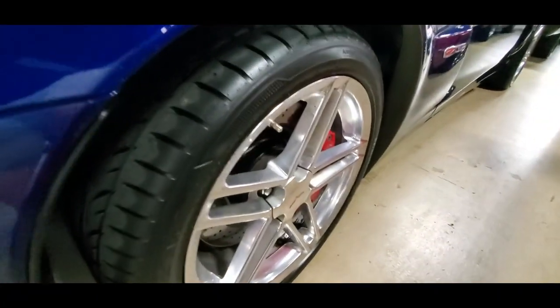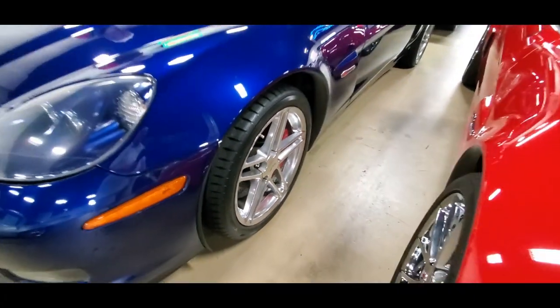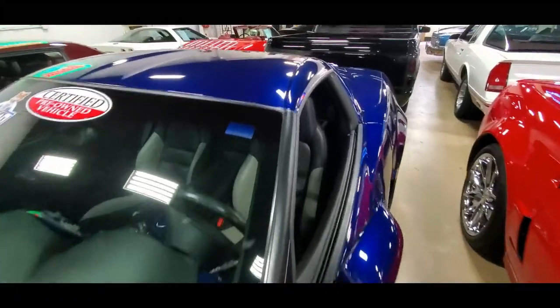It does have brand new tires. When it came into our inventory, we immediately put high-performance tires on the car. This is a one-owner car, and you want that in a Z06 because then you're going to have some sense that the car has been well taken care of.